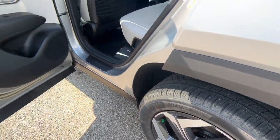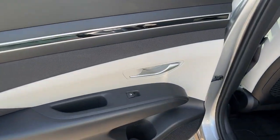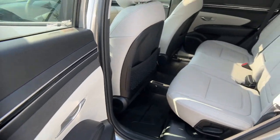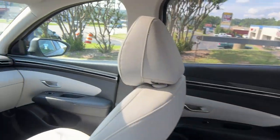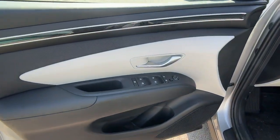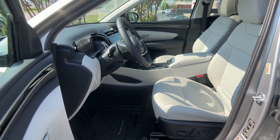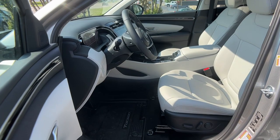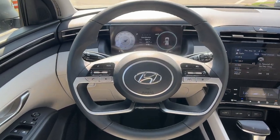Make excellence your personal standard. Choose the Tucson. Treat yourself to a test drive today. Our staff will toss you the keys and give you an outstanding customer experience. We'll see you next time.